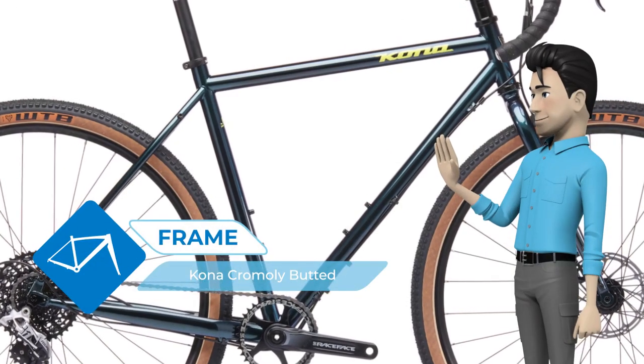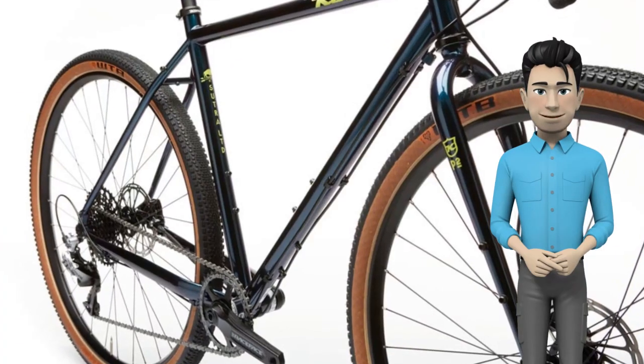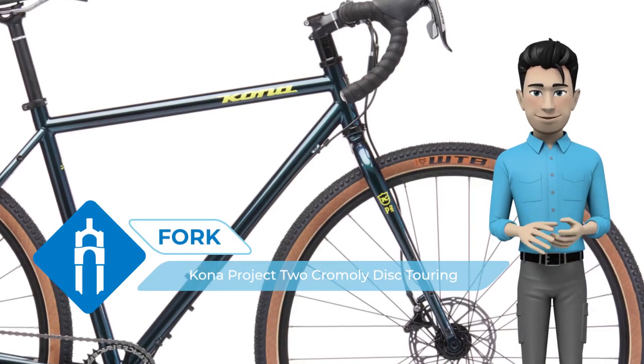It was made of steel for that added bump absorption, had powerful SRAM Rival One hydraulic disc brakes and a 1x drivetrain. It had a wider bar with a 16-degree flare that made for more aggressive descending.